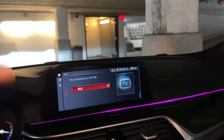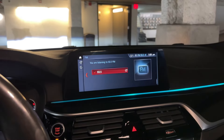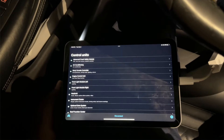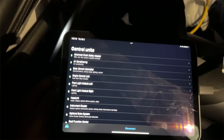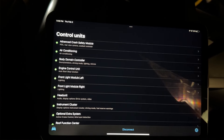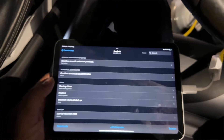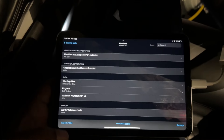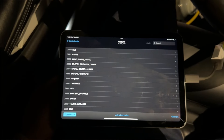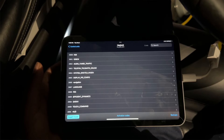Basically, I coded in the Bowers and Wilkins tone profile, and I'm going to show you how to do that in Bimmer Code right now. So we're here in Bimmer Code — the first thing you want to do is make sure that all your modules are green. Then we're going to go into the head unit because we're coding your audio system. Once you're there, go to Expert Mode and continue.